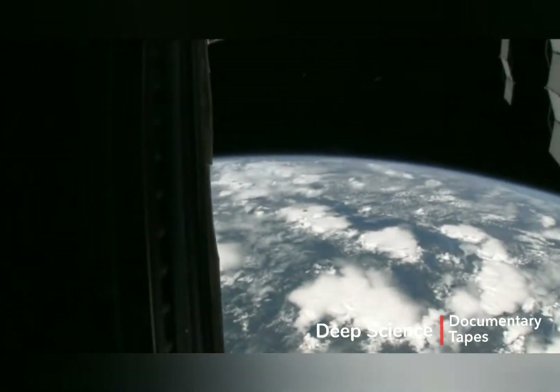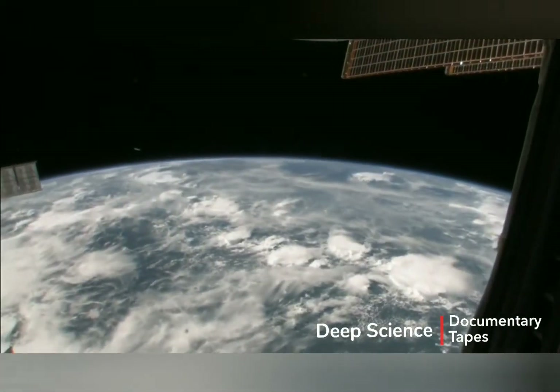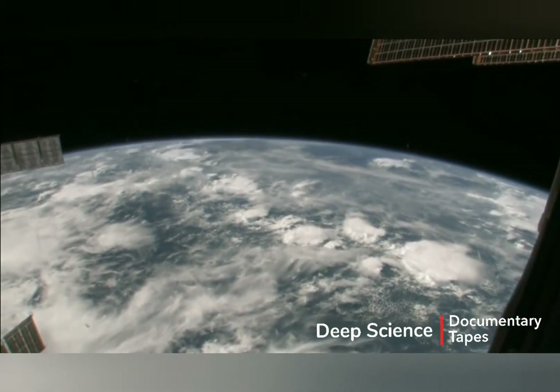There we go. So right now we are right over Africa. It's a little bit cloudy, as you can tell. We're right over the continent of Africa.